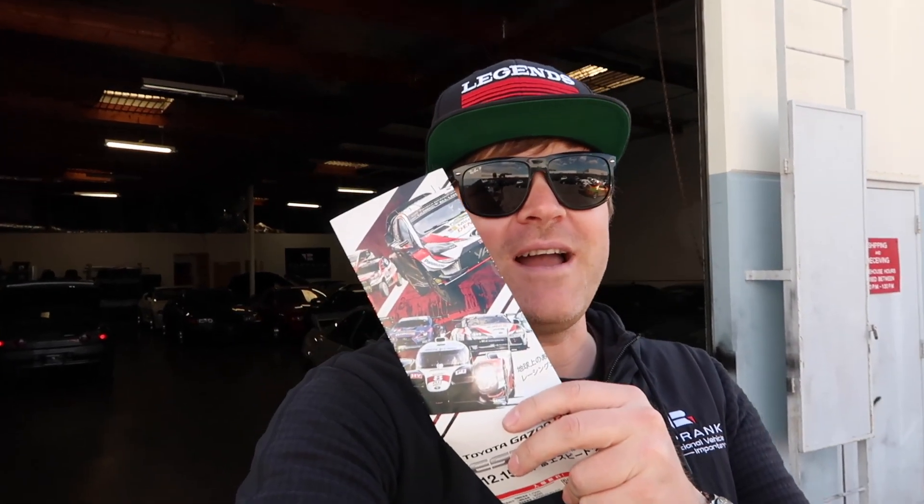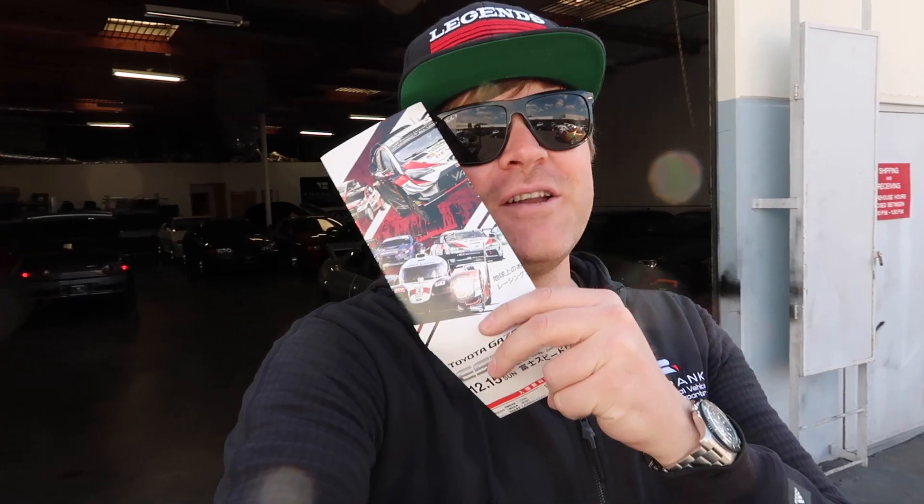Unfortunately, the car sold to a customer. But the cool thing is he's super cool, lives by a racetrack. I'm sure this car is going to see some track time. Couldn't ask for a better person to pass the car off to. And if you'll remember, I drove this car on Fuji Speedway, so here's a little bit of footage about that.